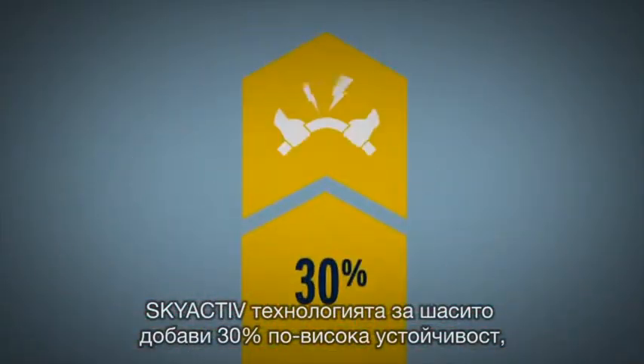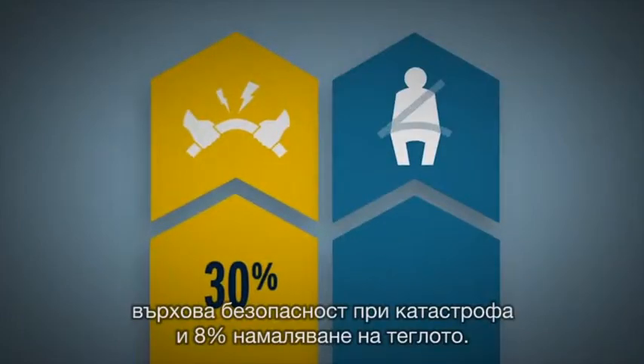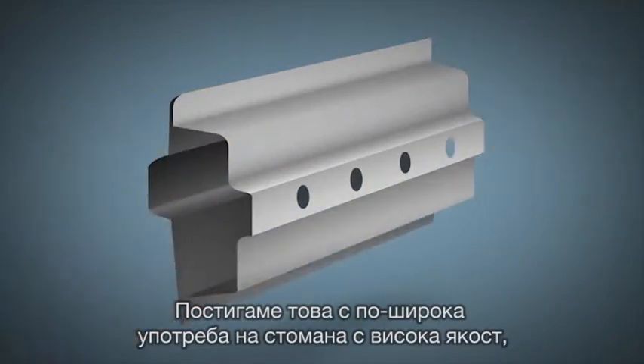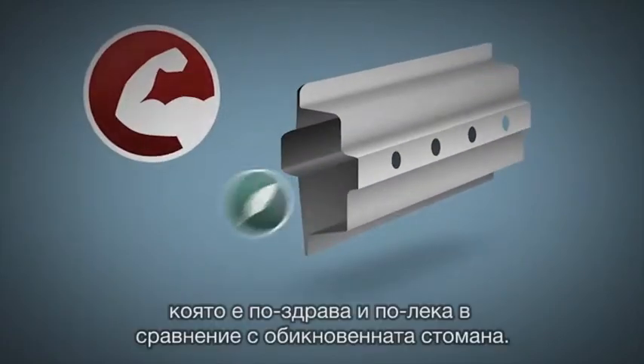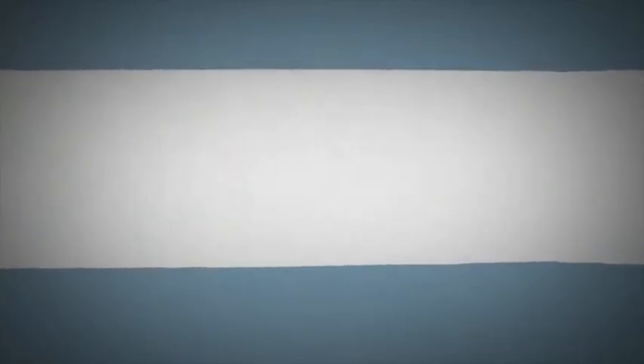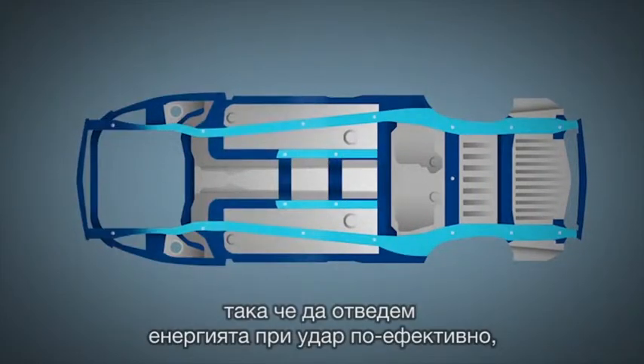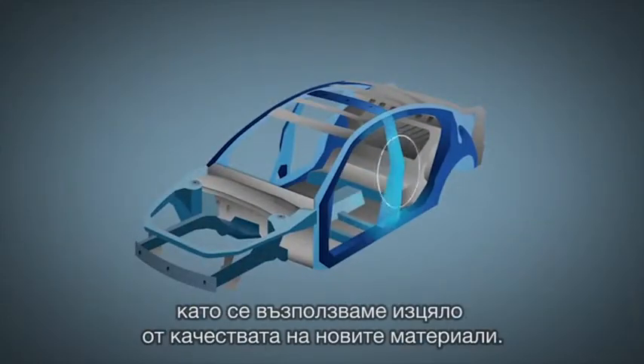Our Skyactiv target for the body was 30% greater rigidity, top crash safety performance, and 8% weight reduction. We got there with more extensive use of high tensile steel — stronger, lighter, and harder than conventional steel — and working streamlined geometry, such as crash energy pathways that are more efficient by taking advantage of the entire body.